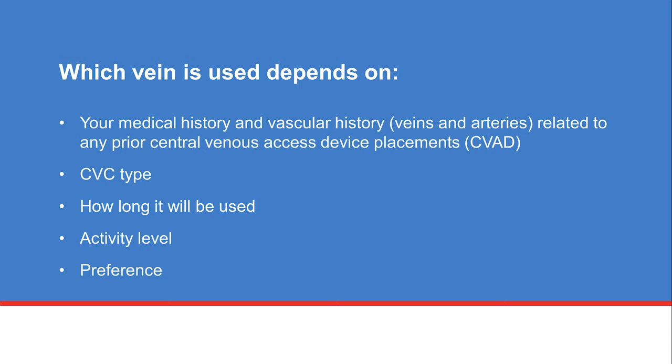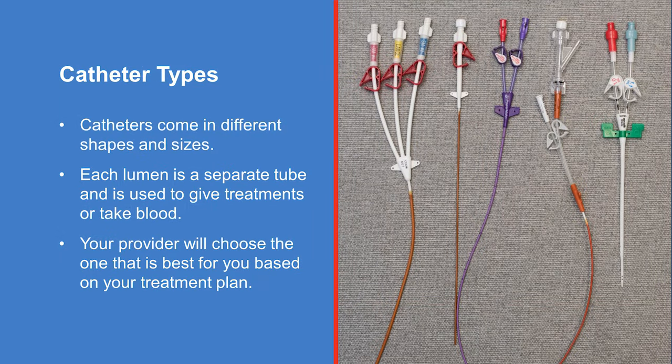Your activity level and preference may also be considered. The CVC usually stays in place until treatment is completed, and your healthcare team will talk with you when it's time to have it removed. CVC catheters come in different sizes and with a different number of smaller tubes called lumens, which are part of the main catheter. Each lumen is a separate tube used to give treatments or take blood, and your provider will choose the one that is best for you based on your treatment plan.